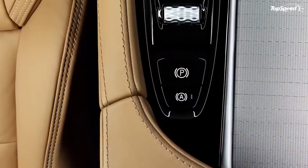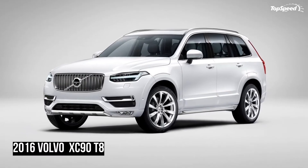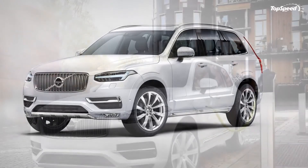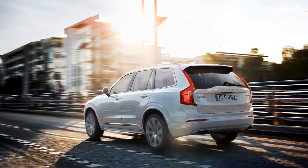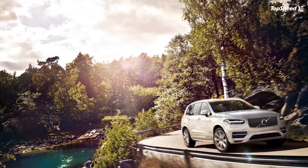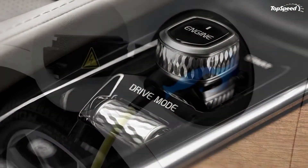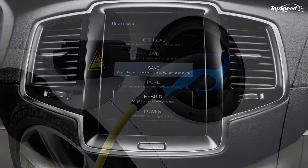Updated April 16, 2015: Volvo announced prices for the new XC90 T8, which will go on sale that summer. Prices start from $68,100, not including any tax credit incentives or the $995 destination charge. Customers will be eligible for a federal tax credit of up to an estimated $4,600, in addition to other local and state incentives.